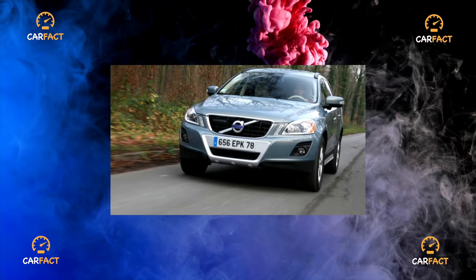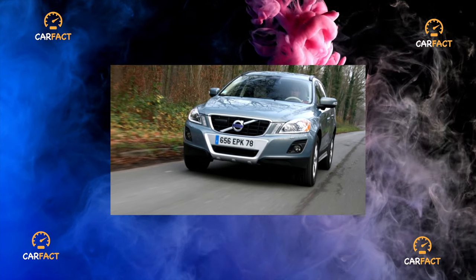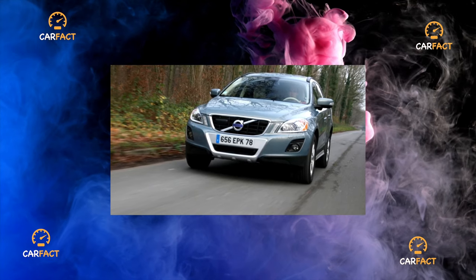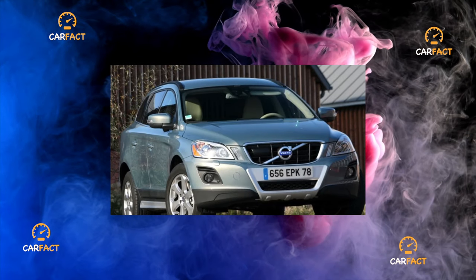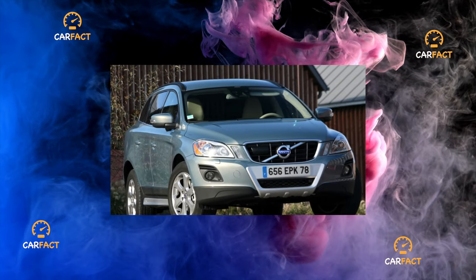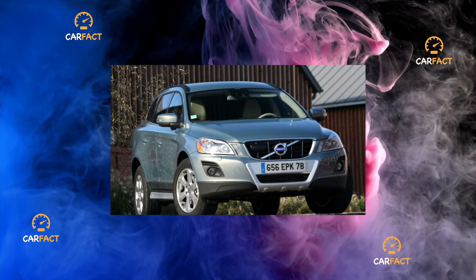Finding traces of corrosion on a Swedish car of this age is a difficult task, but nothing is impossible here. You just need to remember that this is a crossover, and it probably got out on primers. And despite the very high quality of painting and indispensable galvanization, the bottom of the body is poorly covered from dirt.